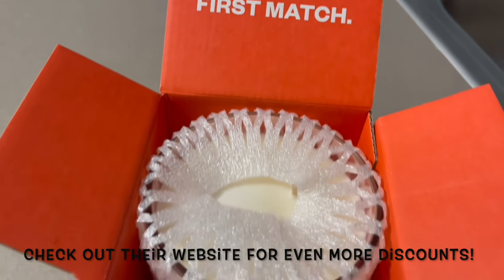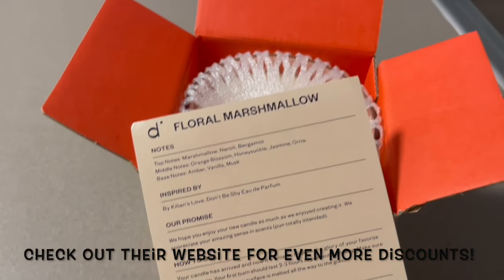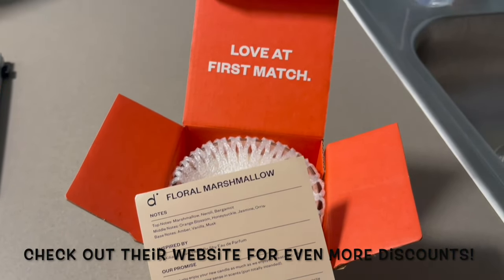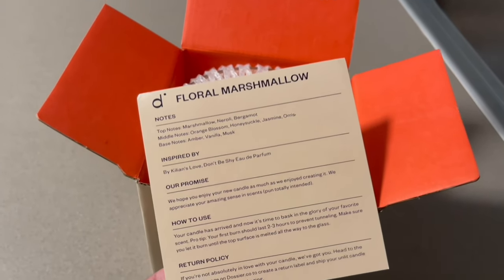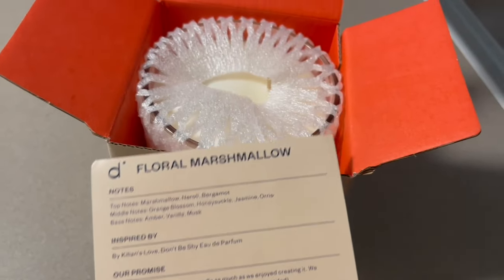This is also a good time to start trying out stuff from Dossier because they are having Black Friday sales and Christmas deals — you can snag up the Christmas box. Make sure you guys are heading over to Dossier. This is my favorite candle by them — this is the Floral Marshmallow. It's like the perfect cozy scent, I absolutely love this one. It does smell like the perfume, so check them out down below.